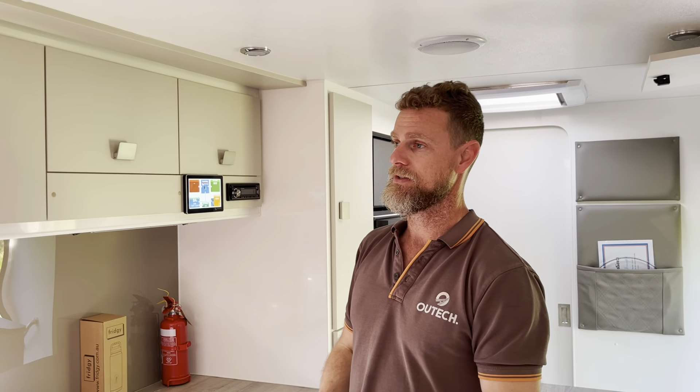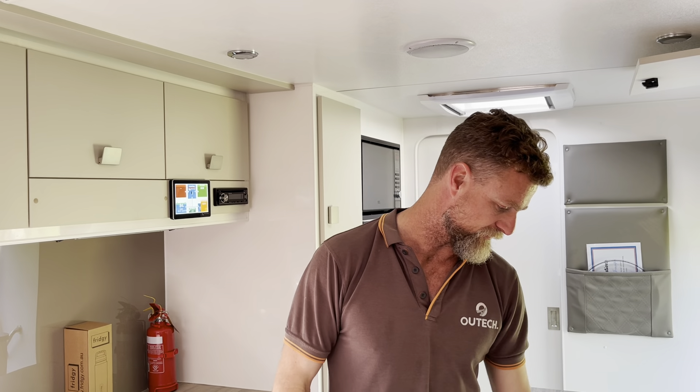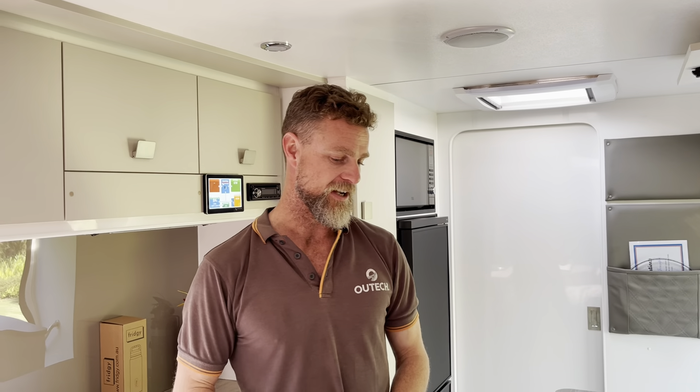This van has 15 kilowatt hours of battery, so to use only 16 percent of that is quite efficient — everything's quite efficient. There you go. It's going to be a very usable, functional van for this couple and we look forward to seeing how they go on their travels.